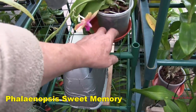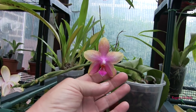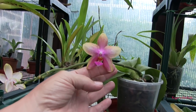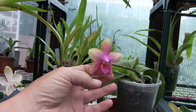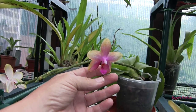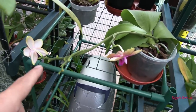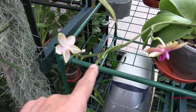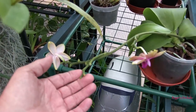The Phalaenopsis sweet memory has dropped a bloom but still has two. All three opened very close together — the middle one dropped yesterday or the day before, so we're on the last two now. This is fragrant, but when you hear it described by nurseries you'd think it would fill the grow room — it doesn't. You've got to get quite close to detect the fragrance; it is there and very pleasant, but it's not a strong fragrance compared with others. The spike has extended and branched — there may be some more blooms down the line.